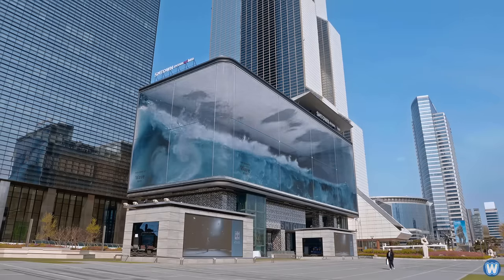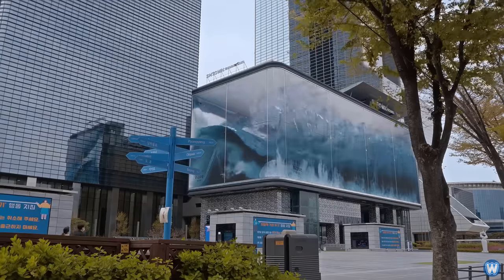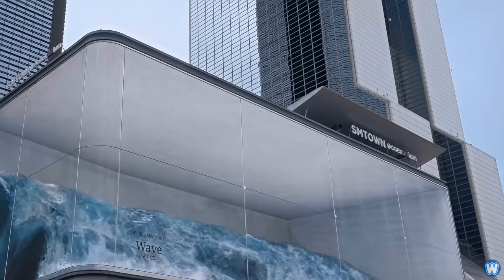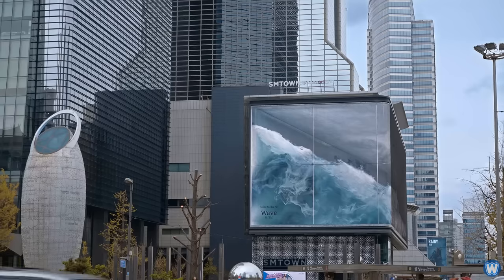D-strict used this principle to create the wave, using an actual wave that is projected onto the gigantic screens, which crashes into the glass, making passers-by feel as if the wave is about to break the glass and flood the streets below. The screen dimensions are 80 metres in length and 20 metres high, comprised of around 31,000 LED display modules.